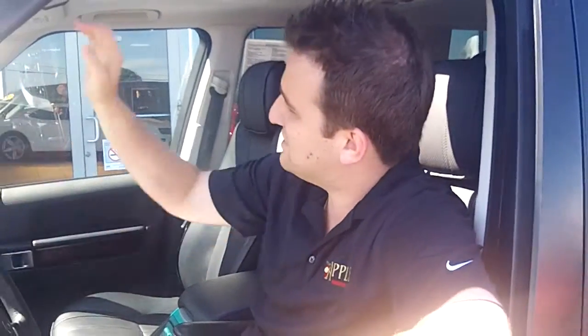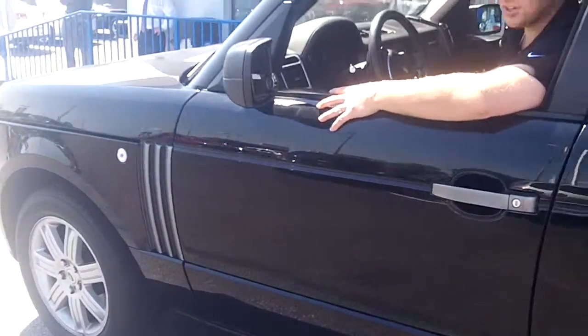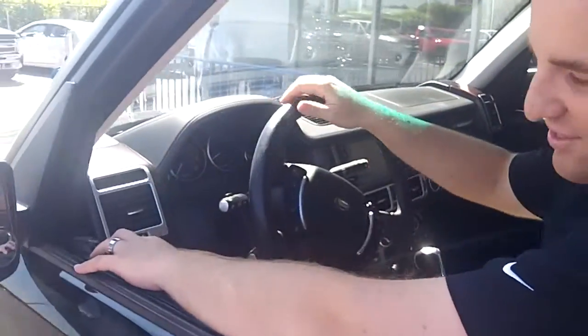This is your 2007 Range Rover that you requested video on. As you can see here, it has a sunroof, 18-inch wheels, leather, navigation, power everything — power windows, power door locks, beautiful sound system.